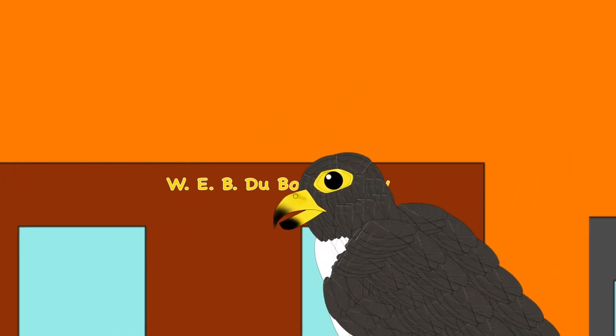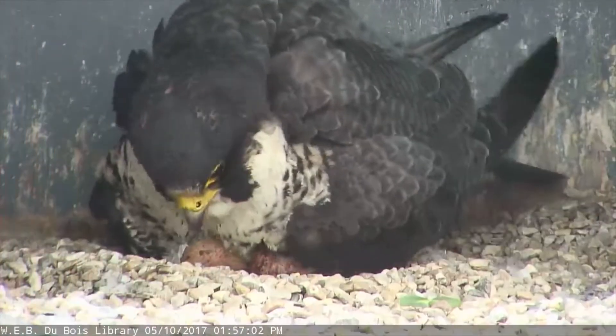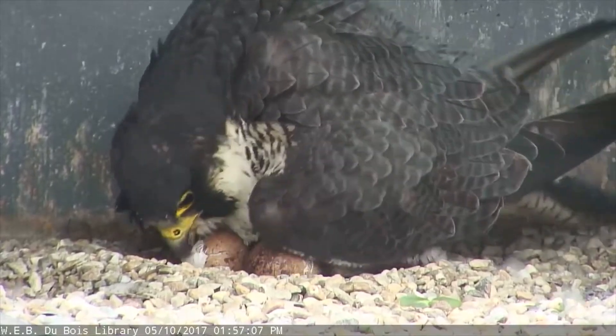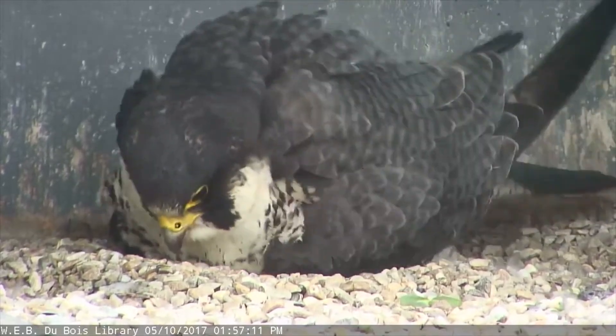Falcon chicks develop quickly in their eggs. Twelve days into incubation — when their parent sits on the eggs — the falcons inside will have a heart, eyes, and brain. They also have wings and feet. By the time falcons are a week from hatching, they are very well developed.